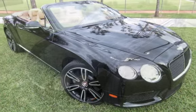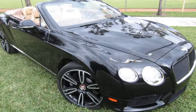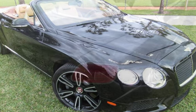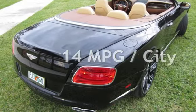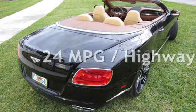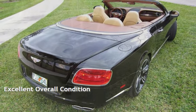This Bentley is a great value with less than 11,000 miles on the odometer. Estimated fuel economy is 14 miles per gallon in the city and 24 miles per gallon on the highway. This vehicle is in excellent overall condition.